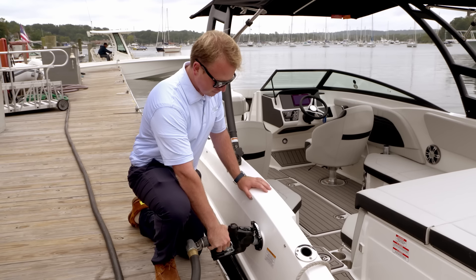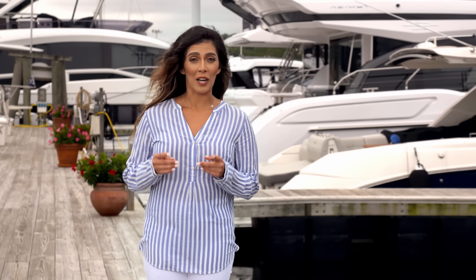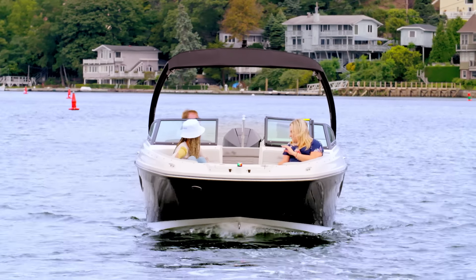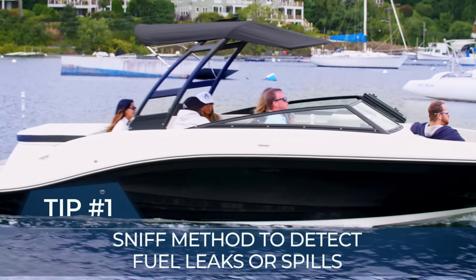Fueling up sounds simple, but it's more than just a fill and go. Gasoline vapors, which are heavier than air, can spread rapidly into your boat's enclosed spaces. How do you detect them? Trust your nose. The sniff method is truly the best way to detect fuel leaks or spillage.